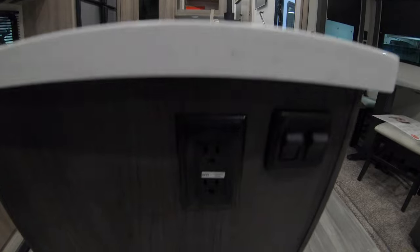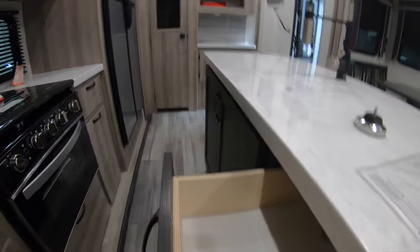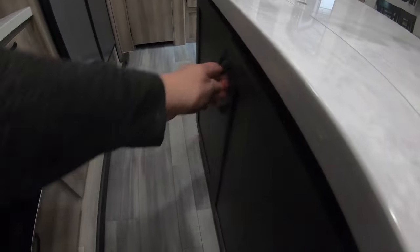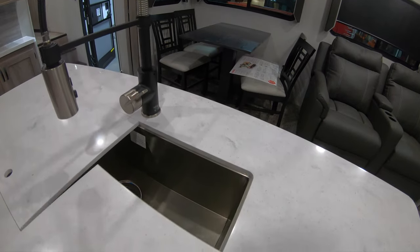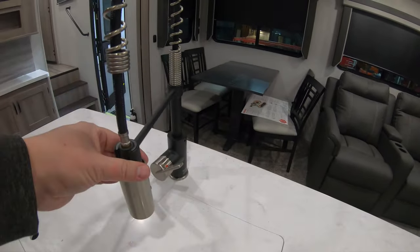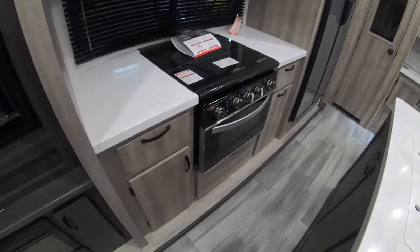Coming over to the kitchen, you can see 110 outlets down here. You've got this nice island loaded up with drawers, and more storage underneath your sink. This is going to have a nice big stainless steel farm sink with a sprayer nozzle.